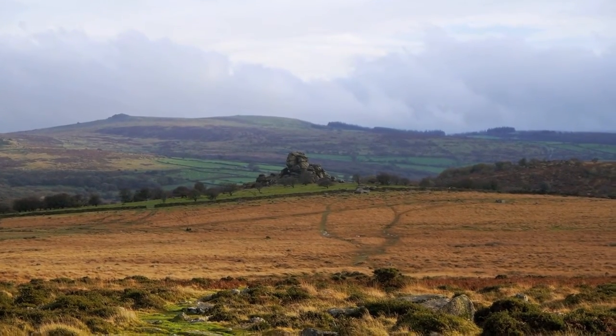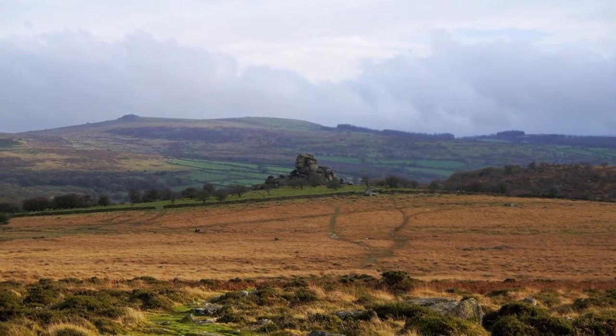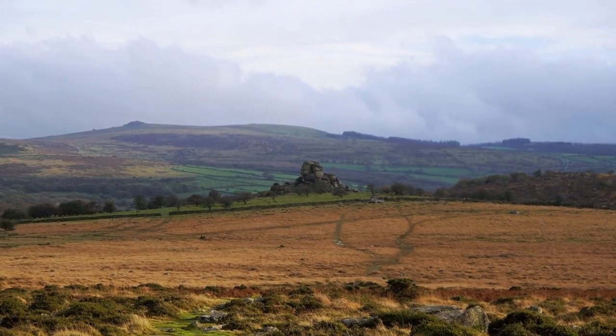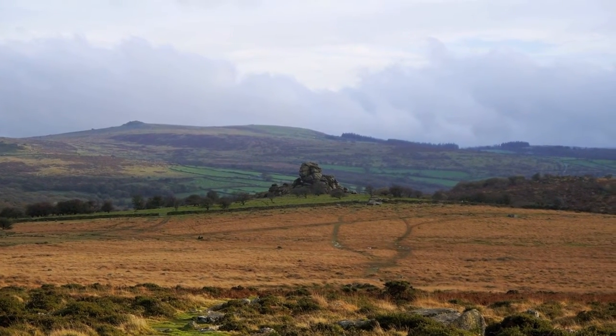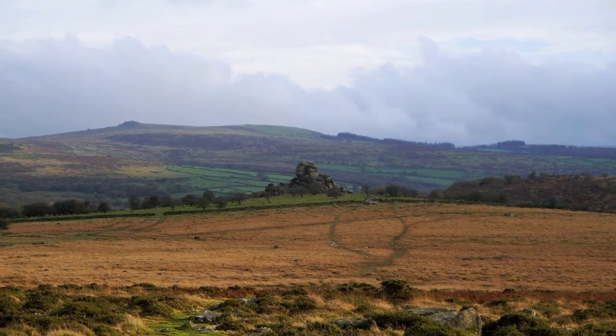What a difference an hour makes. The clouds have completely lifted and I couldn't help but stop and have a look at Vixentour bathed in the evening sunlight. Absolutely fantastic view — and what I absolutely love about Dartmoor.